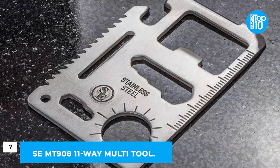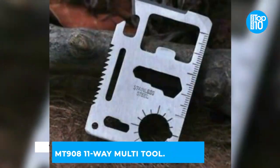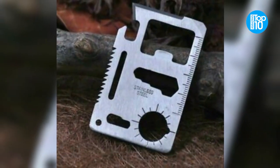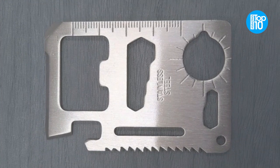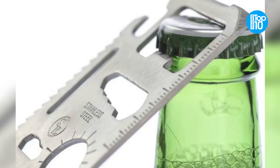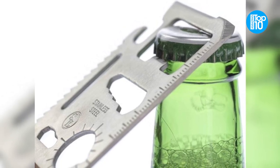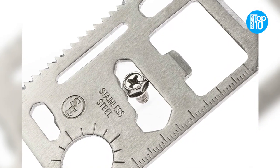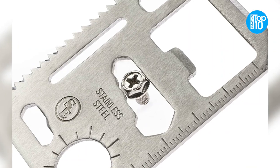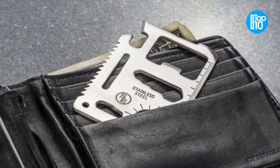Number 7: SEMT-90811 Way Multi-Tool. Low-cost, essential tools are hard to come by. The SEMT-90811 Way Multi-Tool is something you can add to your everyday carry, but you'll need it even more when you're out on a hike or camping in the wilderness. Produced entirely of stainless steel and measuring just a little larger than a credit card in size, this multifunctional tool has many advantages.